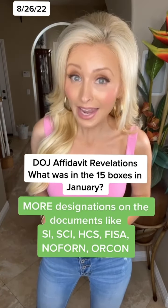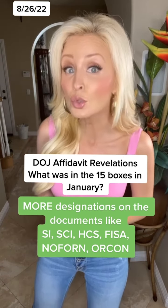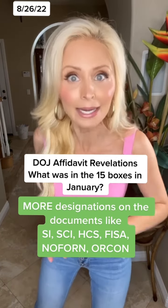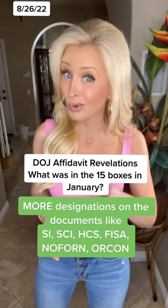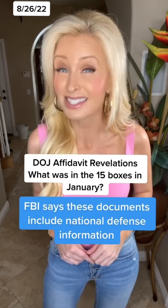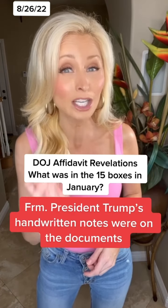On top of that, the FBI agents found markings on those documents with designations indicating that this information came from human sources, like our spies who are supposed to be protected all over the world, markings that indicated you can't have this information or share it without approval from the person who wrote it, and documents that cannot be shared with foreign governments without explicit approval. The FBI says documents like this usually include national defense information, and Trump's handwritten notes were on them. These highly classified documents were just intermingled and thrown in these boxes with newspaper clippings and magazines and photos, haphazardly put in there with no folder, no security, and certainly not being kept in a secure location as they should have been.